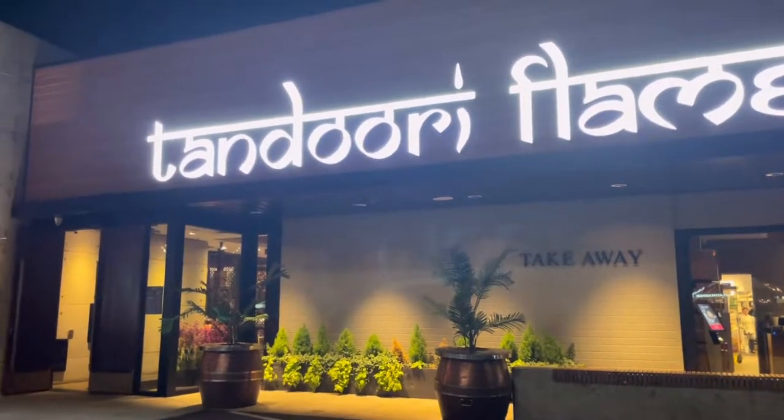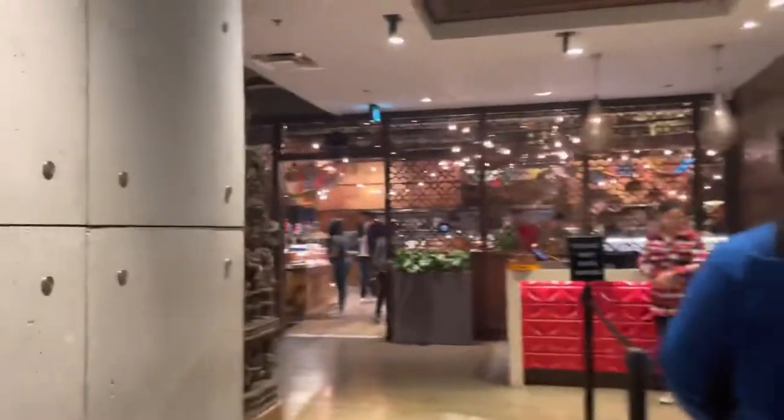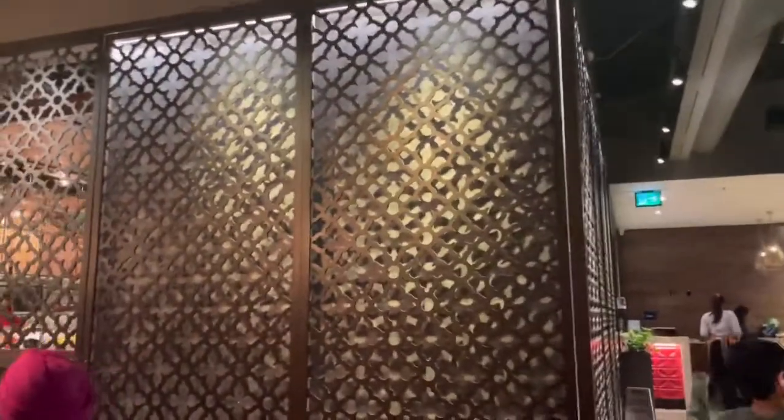So this is the Dori Flame, apparently the biggest Indian buffet in the whole of North America. We are going to get some food - they apparently have over 115 dishes.